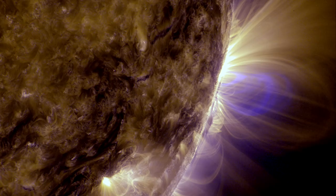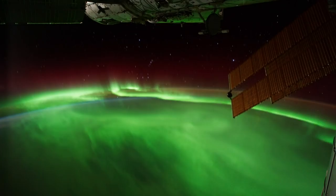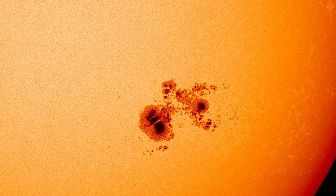At NASA Goddard, we study the sun's dynamic behavior and the space weather that it generates so we can protect astronauts and satellites in space as well as our technology on the ground.